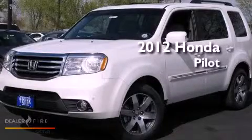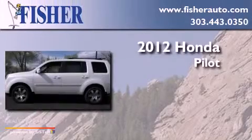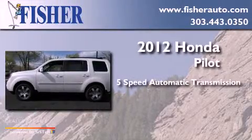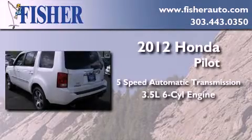This is a brand new 2012 Honda Pilot. This crossover has a 5-speed automatic transmission, a 3.5-liter V6, and 4-wheel drive.